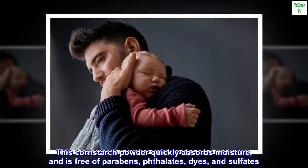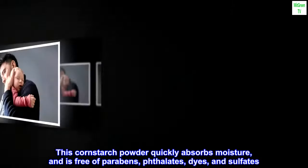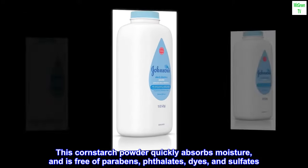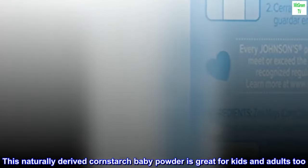This cornstarch powder quickly absorbs moisture, and is free of parabens, phthalates, dyes, and sulfates. This naturally-derived cornstarch baby powder is great for kids and adults too.